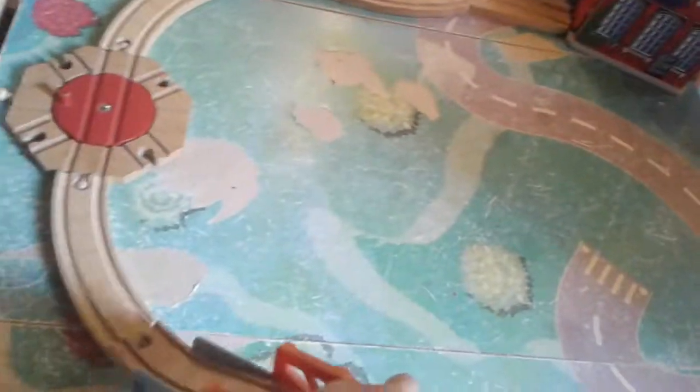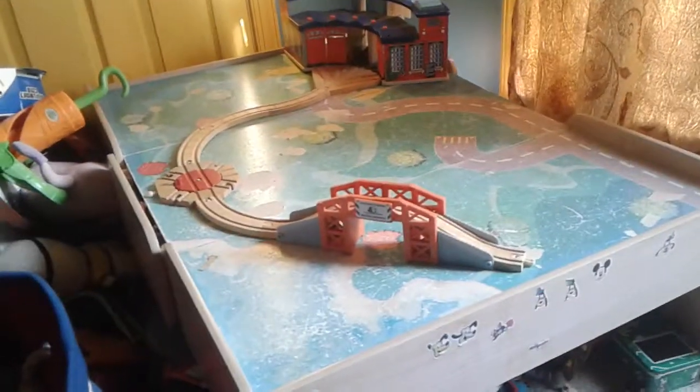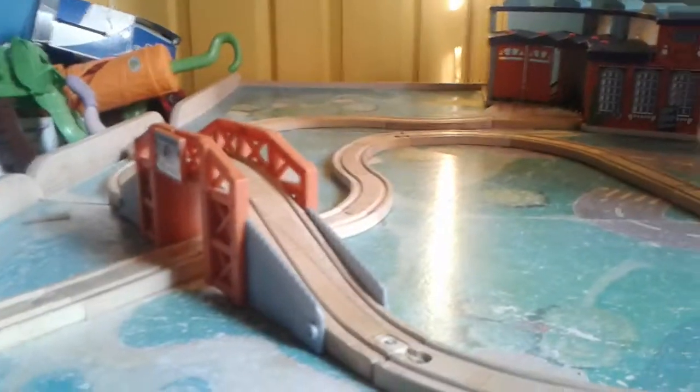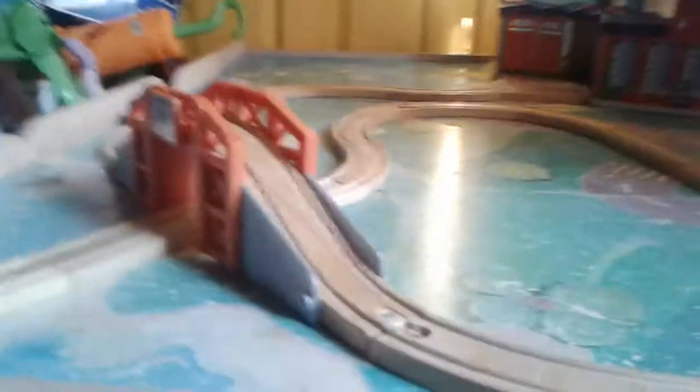Let's connect it. There we go. And next you need some other train tracks — let's put them on. And the last thing you need is this piece. There we go. And next you need to put the trains in. There we go.